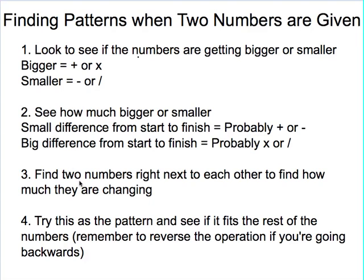Then you want to specifically look at the two numbers that are right next to each other and find out how much they are changing — how different are those two numbers? Use that as your pattern to see if it fits with the rest of the numbers on the line, and remember to reverse the operation if you're going backwards. So if going forward seems to be plus 4, going backwards is going to be the opposite of that — minus 4.